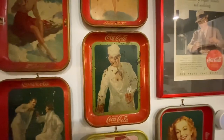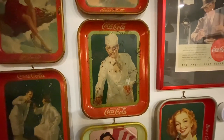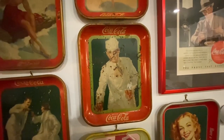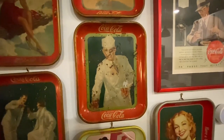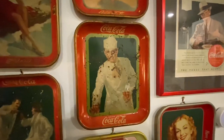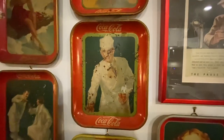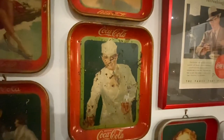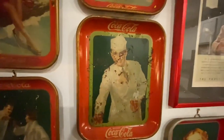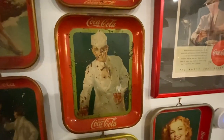This tray is the Soda Jerk tray, and he's harder to find. I had to track him down on eBay — I really looked for this tray. He's from 1928, and I eventually got him from a seller at a reasonable price. He's got some rust stains and isn't in the most perfect shape, but I love that — it's a really neat tray.